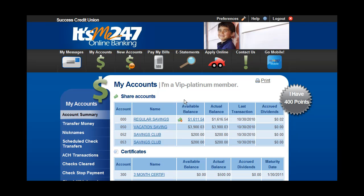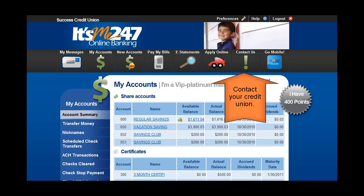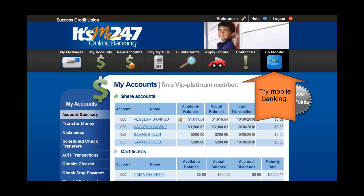You can use ItsMe247 to check messages, review account balances, open accounts, pay bills online, check e-statements, apply for a loan online, contact your credit union, and even try out mobile banking.